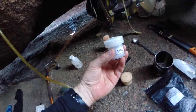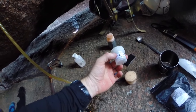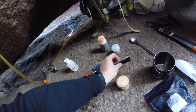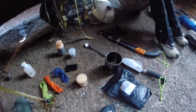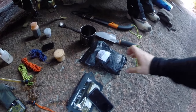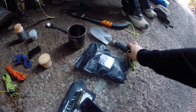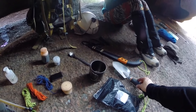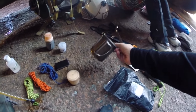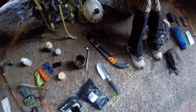This is our emergency fire lighting system — highly flammable cubes which you can use to get a fire going even in the wettest conditions. Some Gorilla Tape. Here is our toilet paper, inside a sealed bag, and a digging trowel for digging a fire pit or a hole when you need to go to the toilet. The only cutlery we're carrying is one titanium cup and one titanium spoon — ultra-light.